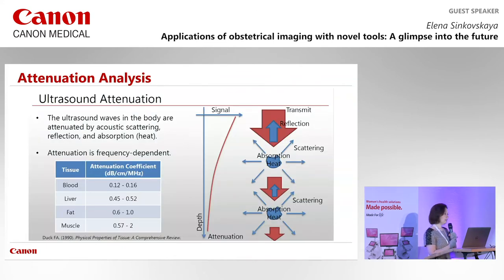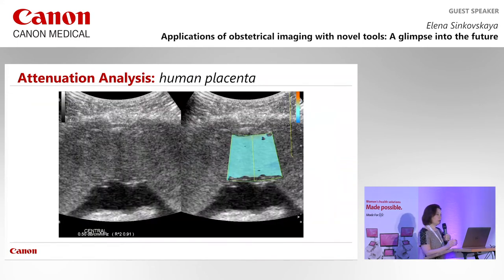Attenuation analysis evaluates the interaction between the ultrasound beam and placental tissue. From physics we know that ultrasound signal attenuation correlates with tissue properties, allowing characterization of different organs — previously applied to liver. For normal placenta, measurements are similar to liver. This is presented as the attenuation coefficient, with 0.45–0.5 considered normal.